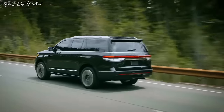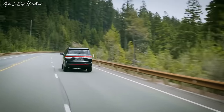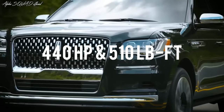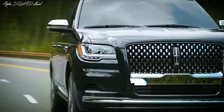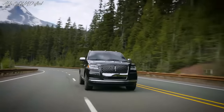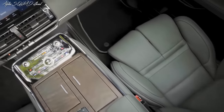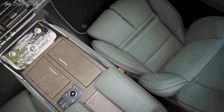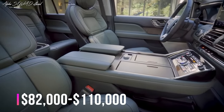All Navigator variants are powered by a twin-turbocharged 3.5-liter V6 engine with 440 horsepower and 510 pound-feet of torque, and come with a 10-speed automatic transmission. These impressive figures are enough to push the 6,000-pound SUV to 60 miles per hour in just 5.3 seconds. The price of the 2023 Navigator L ranges from $82,000 to $110,000 depending on the version.